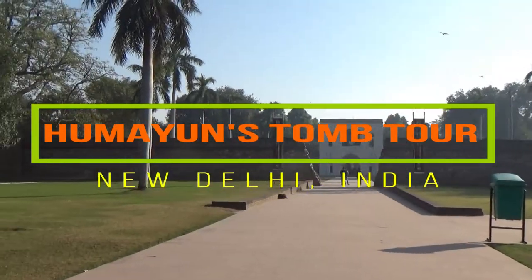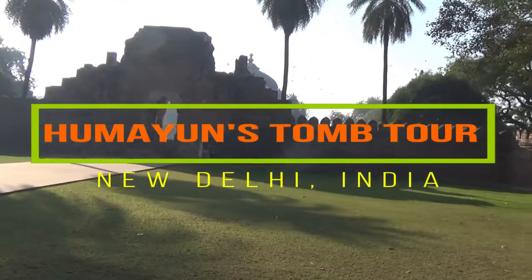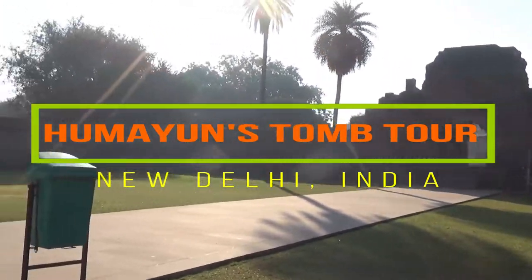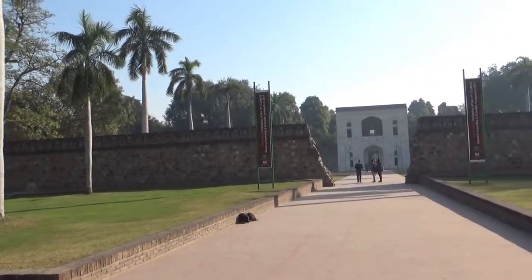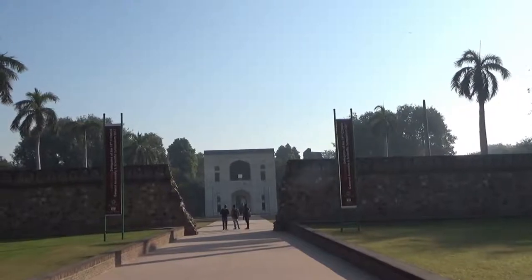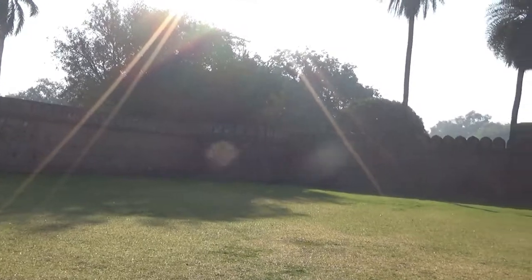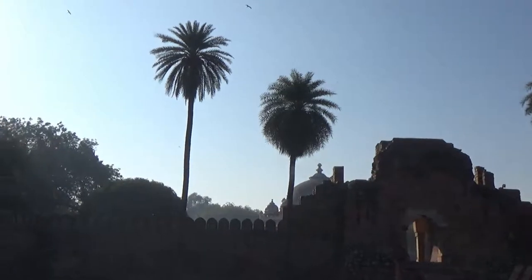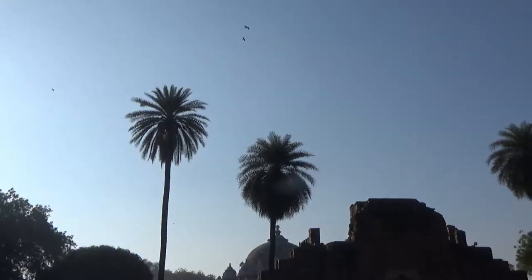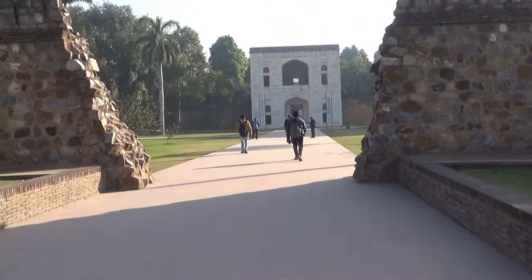Hello everyone, this is Amit Dan of amitdan.com. Today is my day two in Delhi, New Delhi, India, and I'm visiting Humayun's Tomb. I'll be giving you some history background and showing you some of the places within the complex. The tomb of the Mughal Emperor Humayun in New Delhi is an awesome display of architectural splendor. It was commissioned by Empress Bega Begum, his first wife and chief consort, in 1569-70, and has been a UNESCO World Heritage Site since 1993.